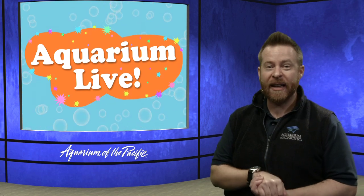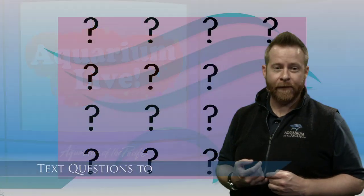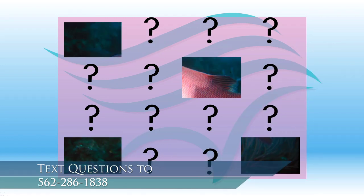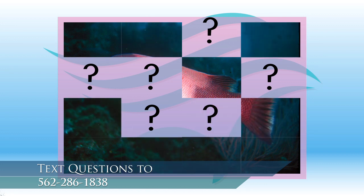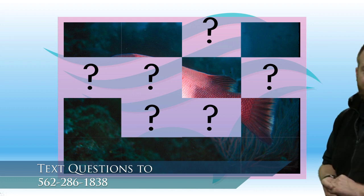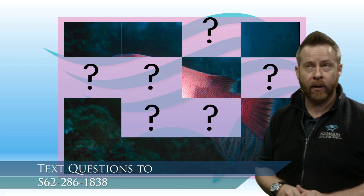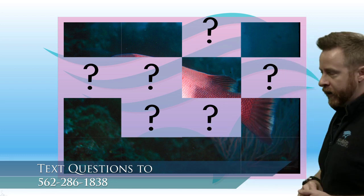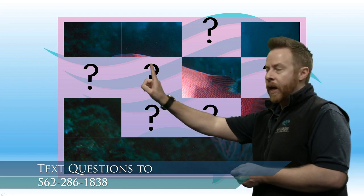Let's play a game — you can text in answers to our studio at 562-286-1838. We're going to slowly reveal some parts of a picture for you. This animal does not live in the tropical habitat — we've been looking a lot at tropical spaces today, but this one is local here to California. Let's make some quick observations and use our science brains to figure out who this is. What do you notice?